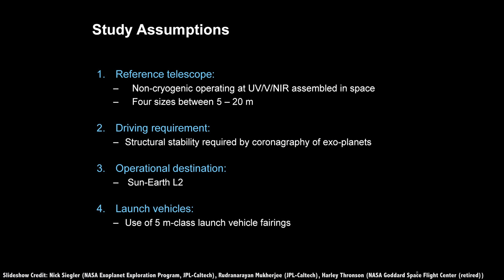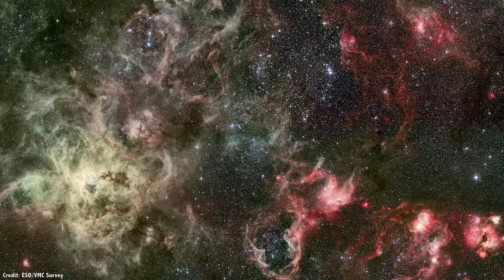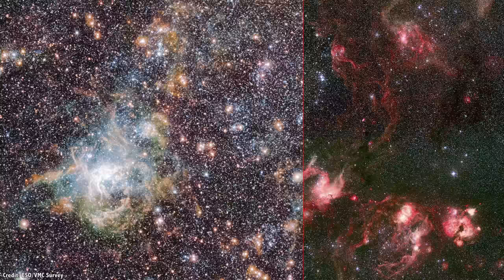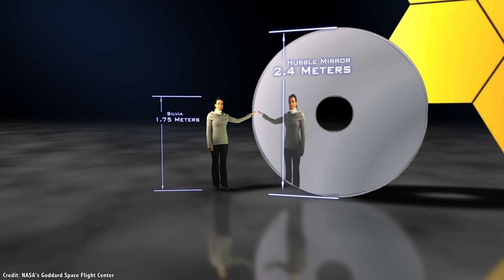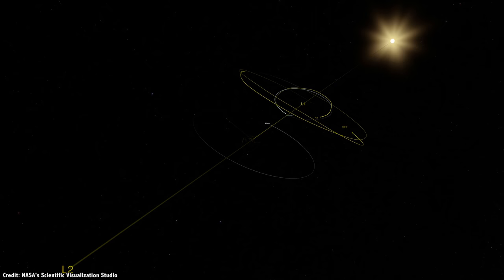In order to answer the question of when in-space assembly makes sense, the team designed an example Megaspace Telescope and compared how that mission might go with space-based assembly versus the traditional method of telescope construction on the ground. Unlike James Webb, this would be a follow-on mission to Hubble, capable of seeing a wide array of wavelengths from infrared through visible and into the ultraviolet. They considered telescopes as small as 5 meters — twice the diameter of Hubble — and up to 20 meters, which would be too large for any existing launch vehicle.